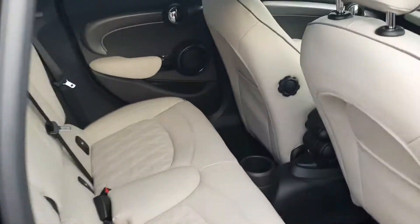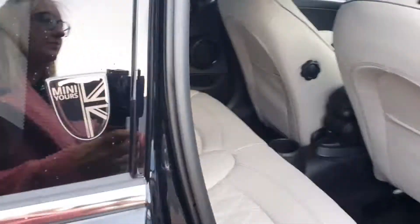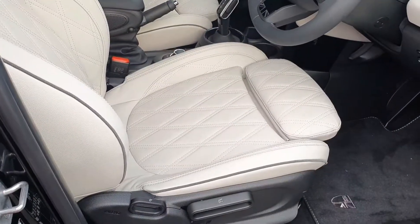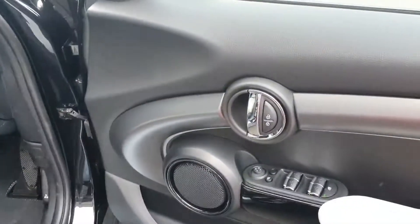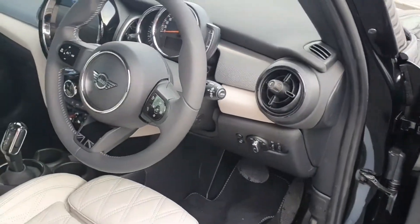In through the back, the interior is finished in a lovely ivory leather. Isofix either side for the car seats. Also has comfort access, height-adjustable passenger and driver's seats. On the door, electric windows and mirrors with automatic headlights and wipers.